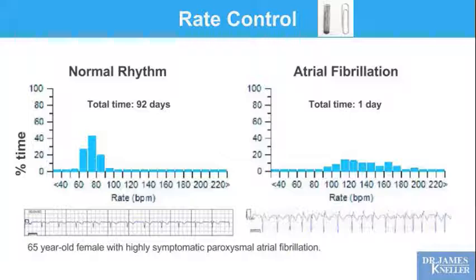Here's a 65-year-old female with highly symptomatic paroxysmal atrial fibrillation who has the implantable monitor. Over 92 days, her heart rates during normal rhythm range from 60 to 100 beats per minute, which looks very normal and physiologic. However, during atrial fibrillation she's spending most of her time over 100 beats a minute, even up to 150 to 160 beats a minute. So we have room to improve rate control in this patient when she's in atrial fibrillation — we would like her to go much slower.